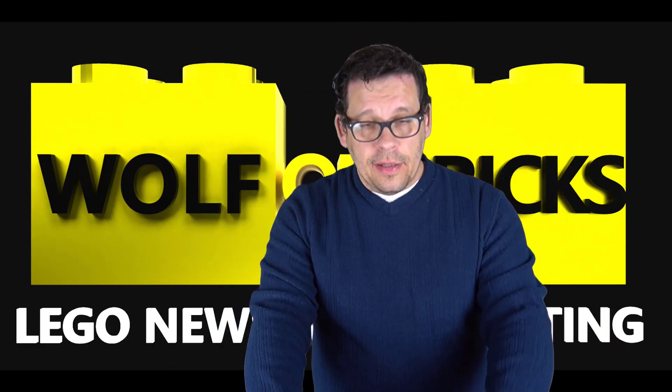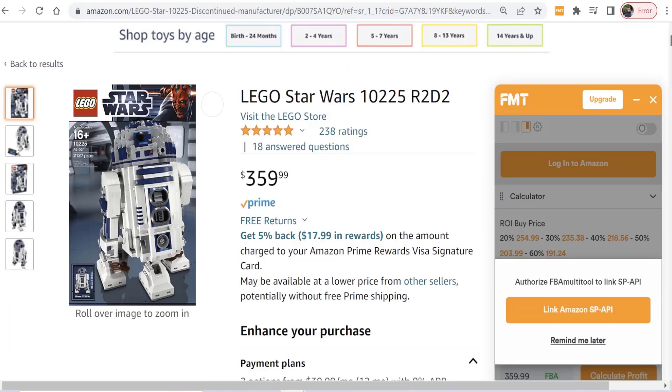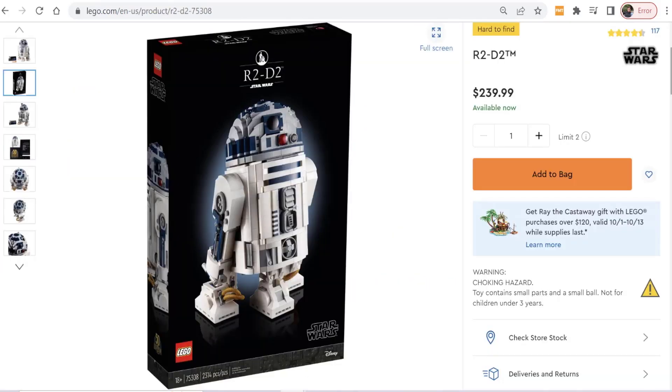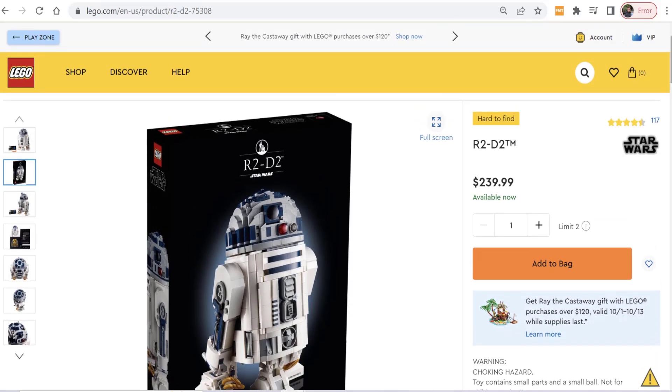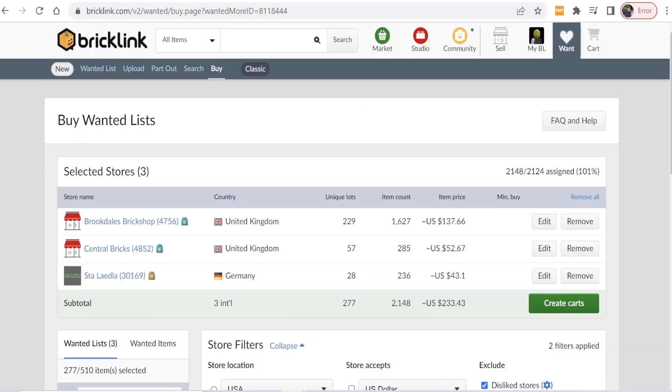I wanted to show you Amazon.com right now. You're looking at set number 10225 — my first Star Wars LEGO set, which I am in love with. It's currently retailing new at $359 and change. But the new R2-D2 on LEGO Shop at Home is going for $239.99. Think about that price increase. I wondered how much it would cost to just build from BrickLink.